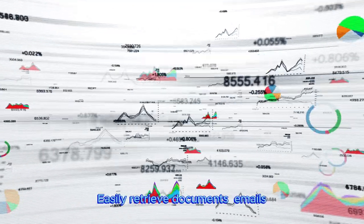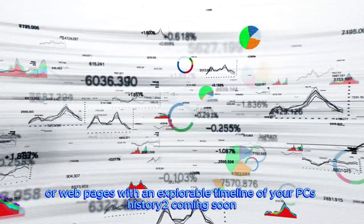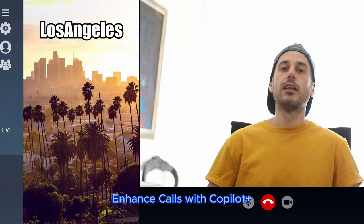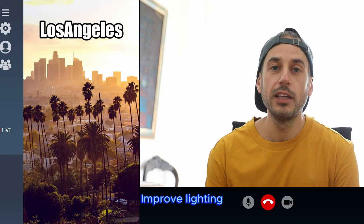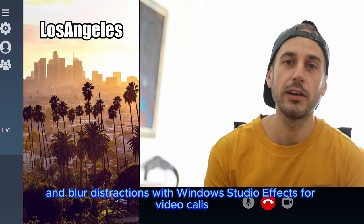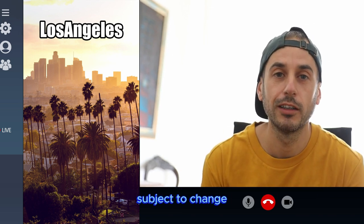Recall with Copilot Plus: easily retrieve documents, emails, or webpages with an explorable timeline of your PC's history — coming soon. Enhance calls with Copilot Plus: improve lighting, cancel noise, and blur distractions with Windows Studio Effects for video calls. Pre-release product shown, subject to change.